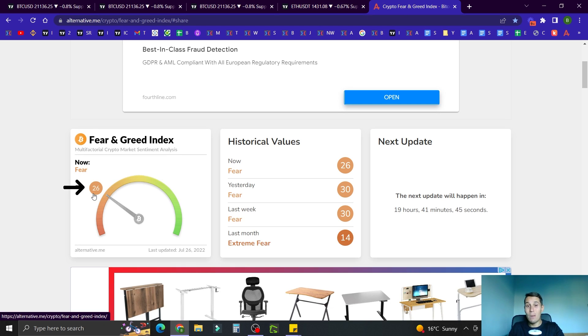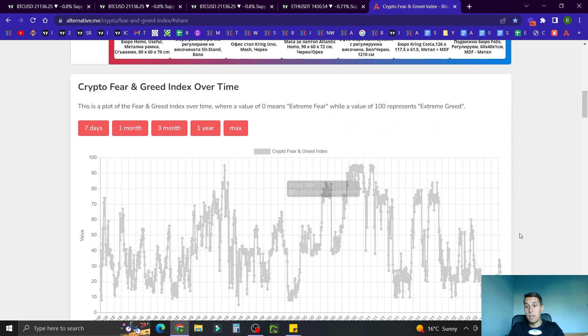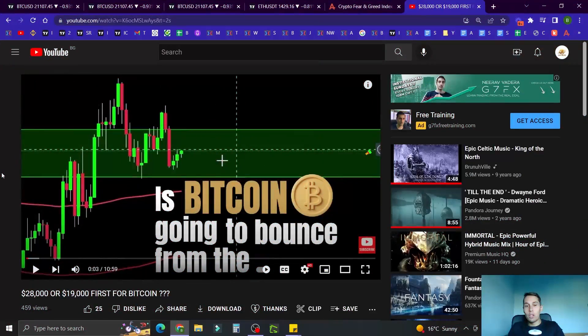Let's quickly check the Fear and Greed Index. We're at 26 today, starting to go down. Last week we were around 30, so people are getting more and more fearful. We're not at the extremes yet, but if this continues going down we'll probably get there.